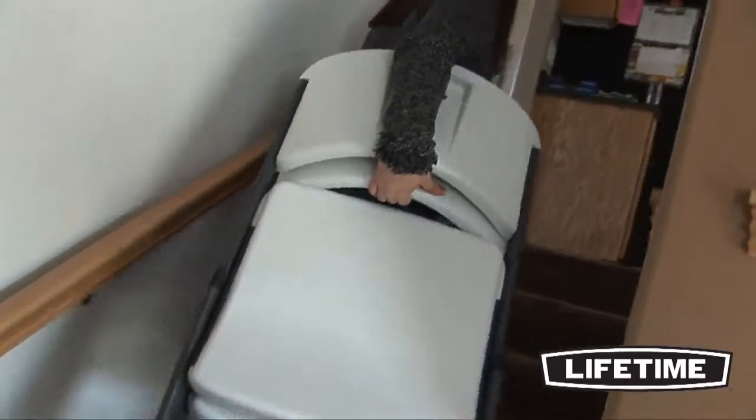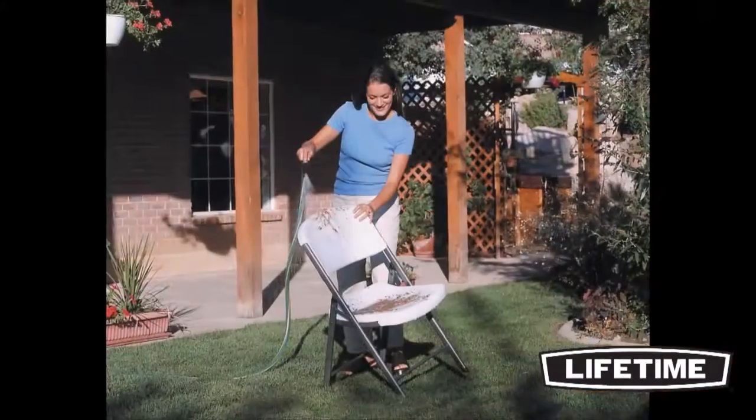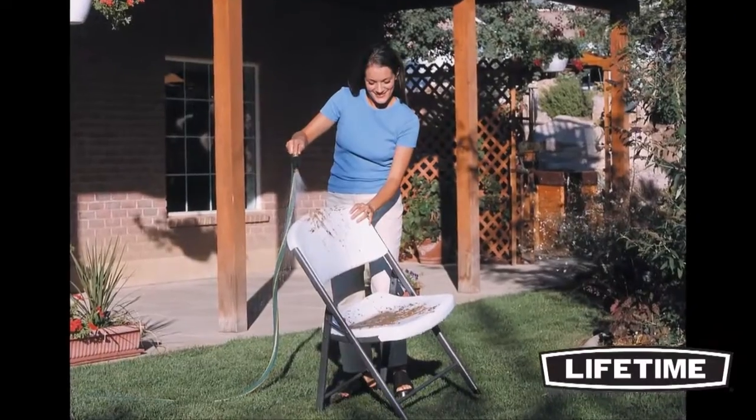Lifetime chairs hold over 500 pounds and are available in white, almond, putty, and black. They are stain resistant, easy to clean, and will not crack, chip, or peel.